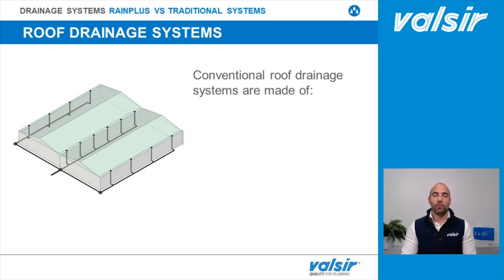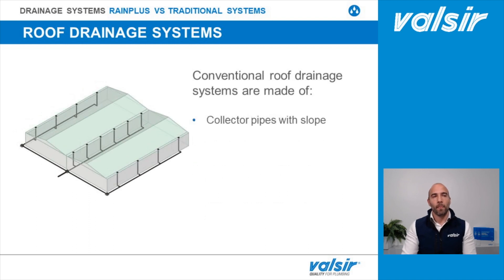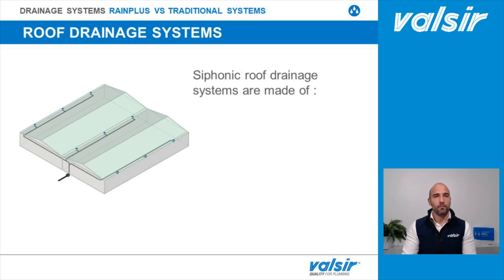A conventional roof drainage system is made of standard outlets. We then have a stack for each of these outlets, which has to be at least as high as the building. All of these stacks are connected to a collector that most of the time is buried inside the building and must have a slope. One of the weak points of the traditional system is that pipes work with a 33% filling ratio for the stacks and a 70% filling ratio for the collectors according to European regulation, and a slope is required for the horizontal parts.